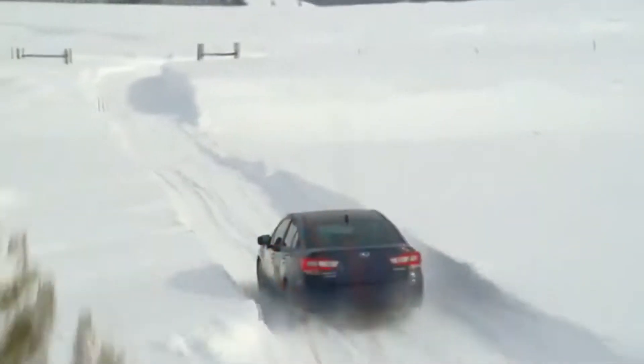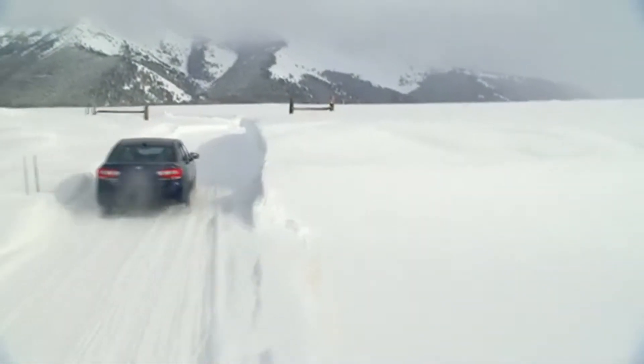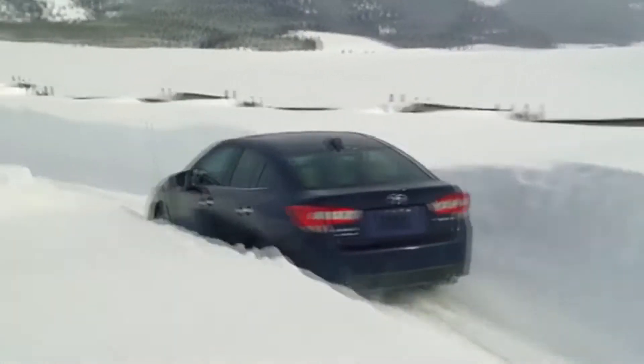The 2020 Impreza achieves up to 36 highway mpg and more than 450 miles on a full tank, making it one of the most fuel-efficient all-wheel drive vehicles sold in its class.